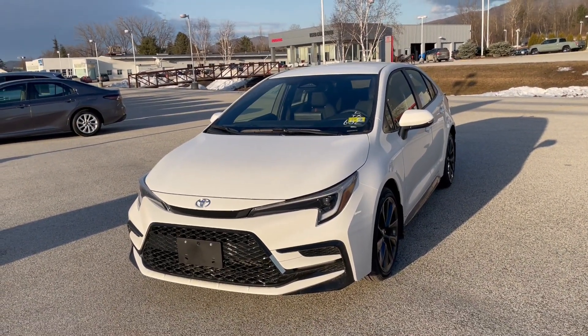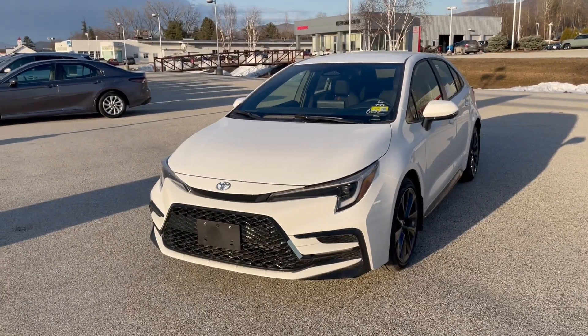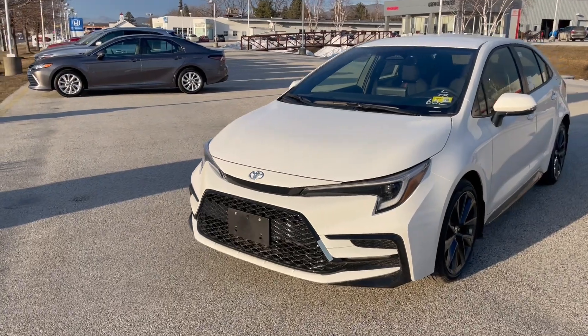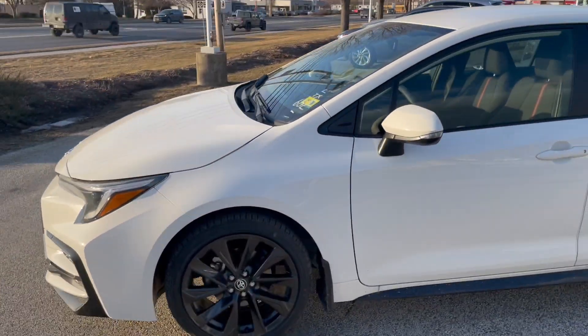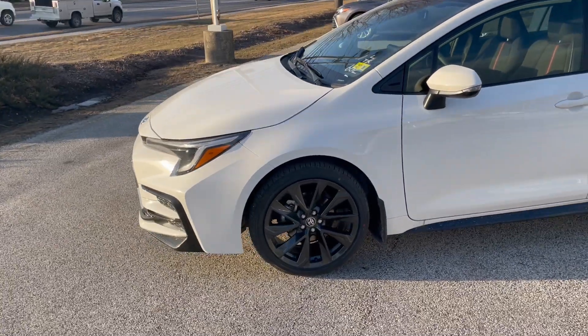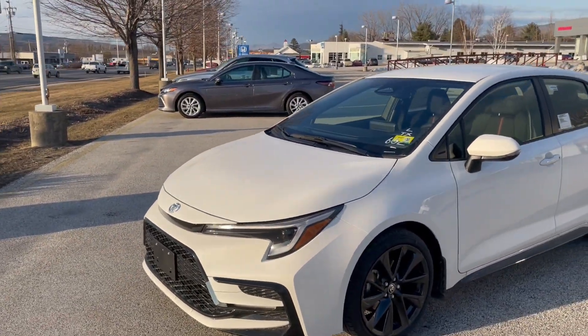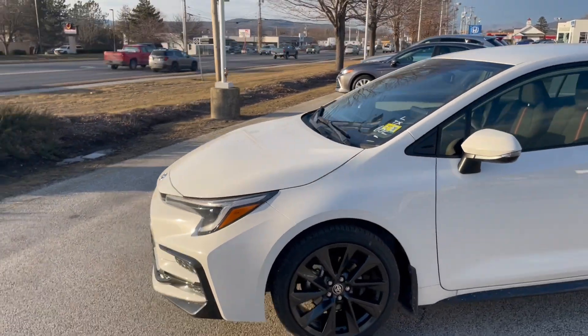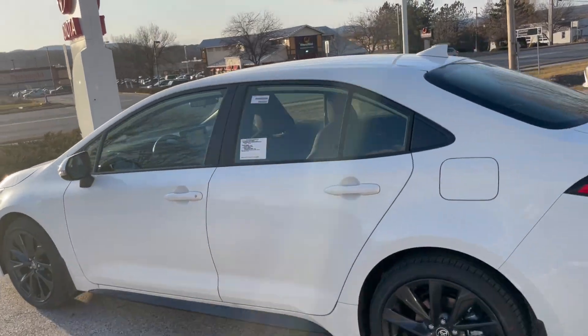Hi Mark, this is Dave Leonard from Alderman's Toyota, where your satisfaction is our top priority. I wanted to show you this 2023 Corolla SE. It's got 169 horsepower and 150 foot-pounds of torque, powered by a very smooth CVT transmission that's unique to a Toyota with a mechanical first gear to make it smooth.